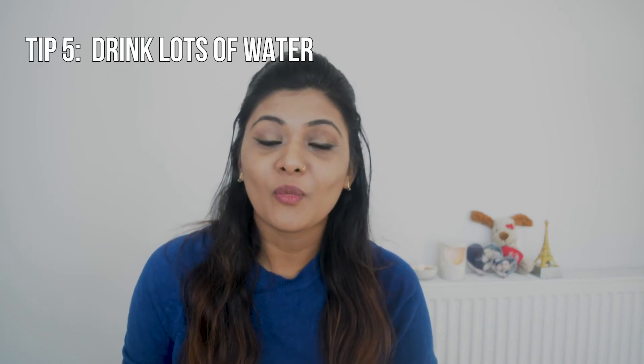The next tip is water. Yes, guys, water is really important because you have to keep your body hydrated during Holi — before, during, and after. Especially while you are playing, make sure to drink a good amount of water so your body stays hydrated and you don't have any problems.